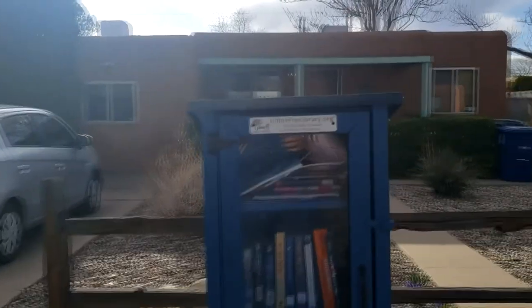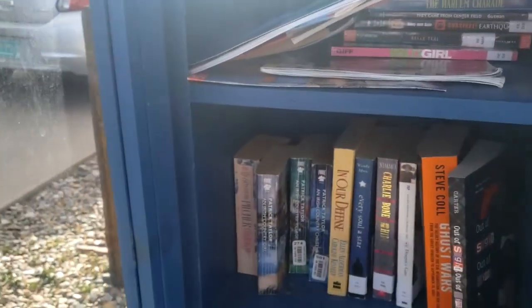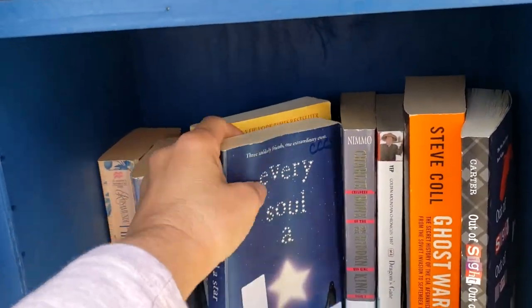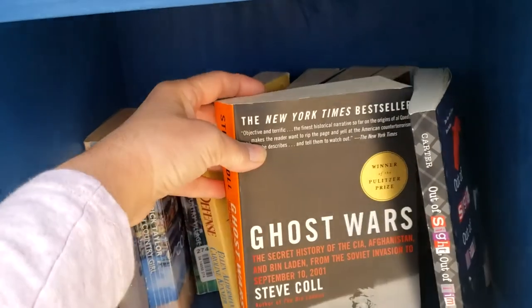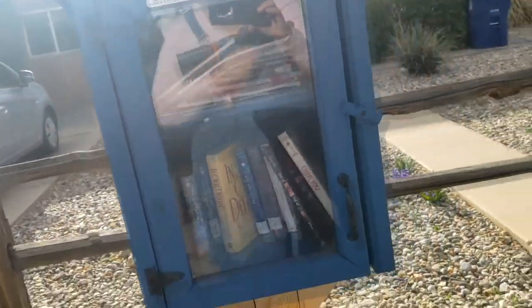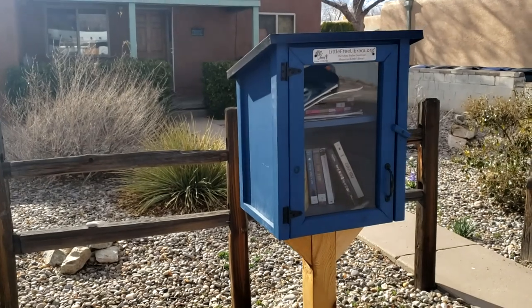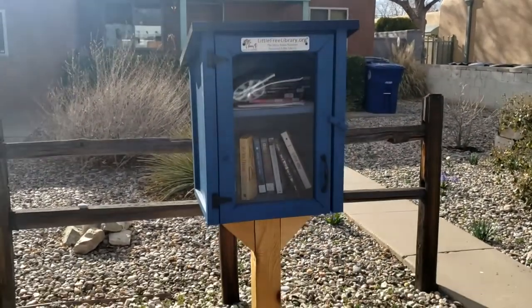Next Little Free Library — this one says littlefreelibrary.org. The Myra Babe Sussman Memorial Little Library. Let's open it up, guys, let's see what's in it. We've got Ghost Wars — I'm about to take that. We're going to take that and put in Over You by Aimee Reed. I think that's all we're going to take. We're also looking for painted rocks because I'm doing a painted rock garden in front of my Little Free Library. I've already put out a plea for painted rocks in my community and I've already got a bunch of donations. When I get that done, I'll show you guys.